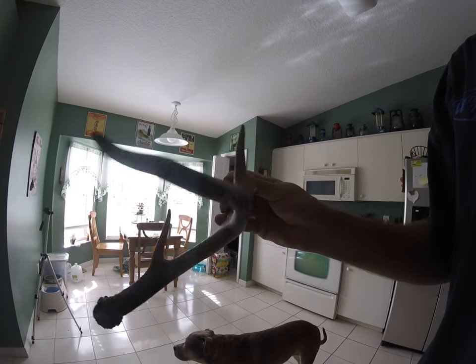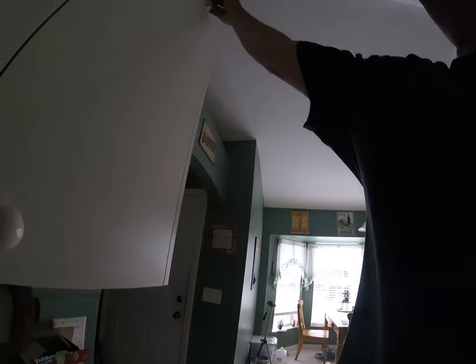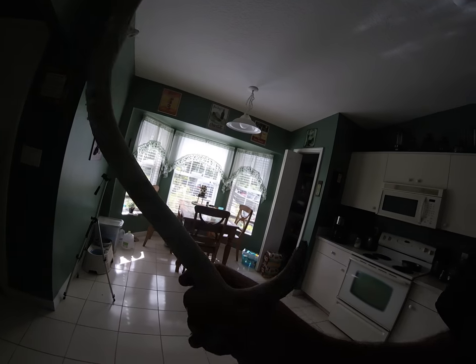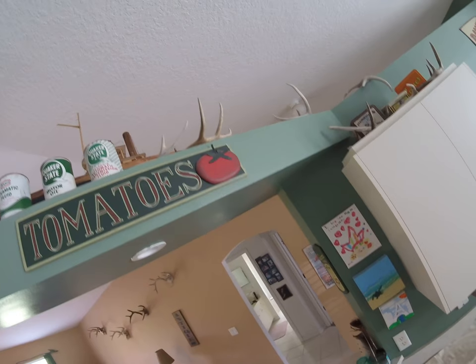That's a weird one there with that little non-typical — I guess you'd call that. Here's another Axis deer horn — this one's a little smaller, about 2 feet maybe, a little longer. And then I got a couple more up there that I just didn't get down. That looks like another Axis deer horn there.